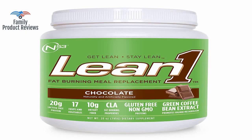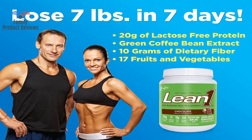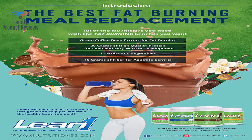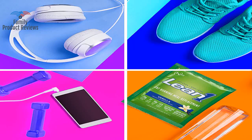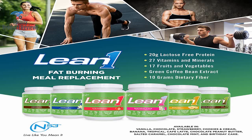Welcome to Family Product Reviews. If you are new here, support us by subscribing. Today we will be reviewing the Nutrition 53 Lean One Meal Replacement Powder for Weight Loss, Fat Burner, Appetite Control Regular Tub 2500cc Chocolate, 15 Servings.